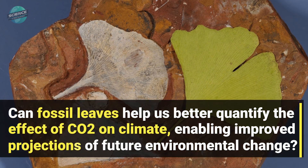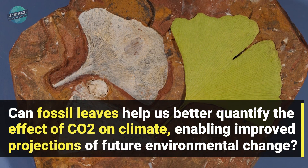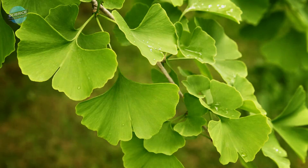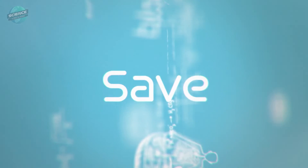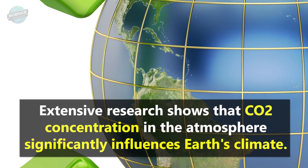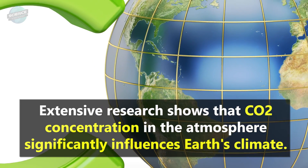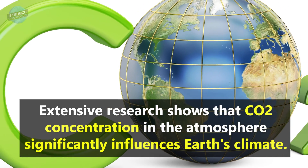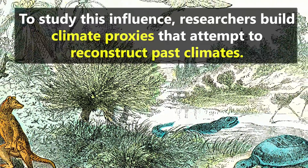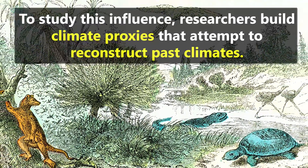Can fossil leaves help us better quantify the effect of CO2 on climate, enabling improved projections of future environmental change? Extensive research shows that CO2 concentration in the atmosphere significantly influences Earth's climate. To study this influence, researchers build climate proxies that attempt to reconstruct past climates.